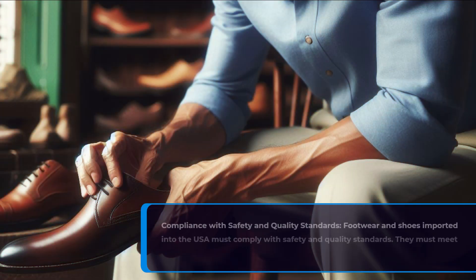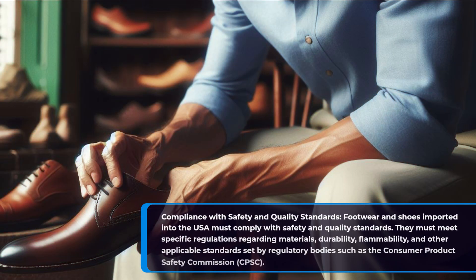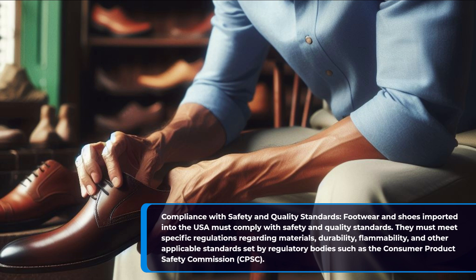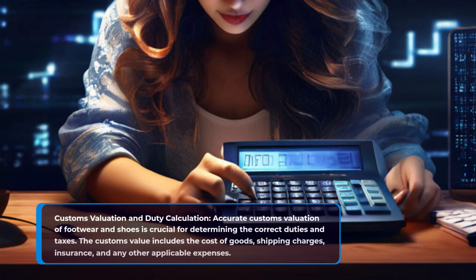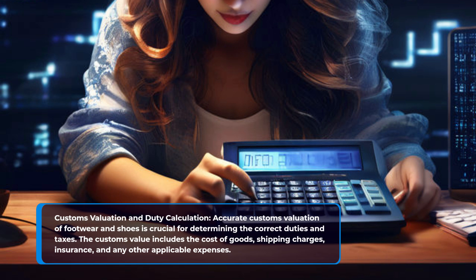Compliance with safety and quality standards. Footwear and shoes imported into the USA must comply with safety and quality standards. They must meet specific regulations regarding materials, durability, flammability, and other applicable standards set by regulatory bodies such as the Consumer Product Safety Commission. Accurate customs valuation of footwear and shoes is also crucial for determining the correct duties and taxes. The customs value includes the cost of goods, shipping charges, insurance, and any other applicable expenses.